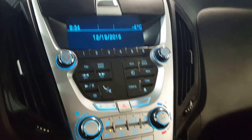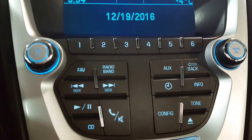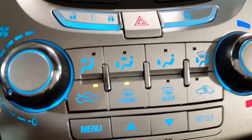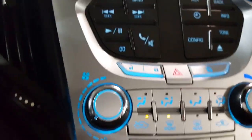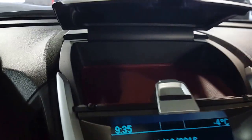As we come on over to the main part of your dash here you can see your display screen and all your stereo options, CD player, and all your main controls. Now a lot of vehicles have your menu controls on the steering wheel but in this case it's over here, and that's to show you some of the technical options of your vehicle.